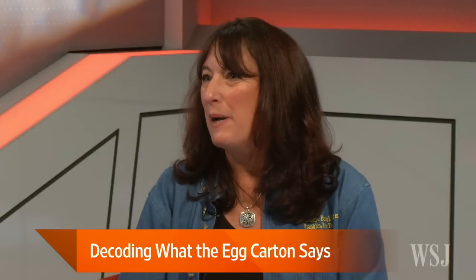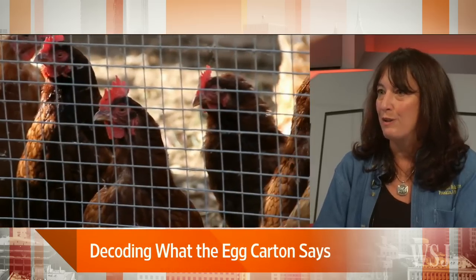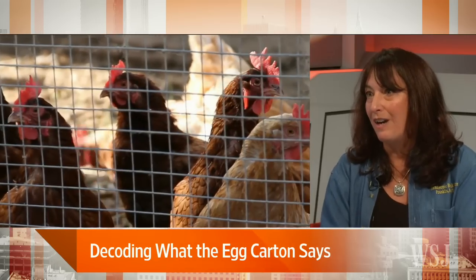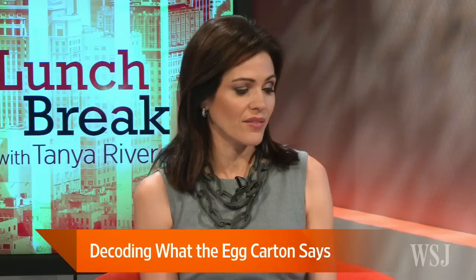How did you get involved in the chicken business? By coincidence, I think. We had a family flock of chickens. We have a farm in the Catskills and a bed and breakfast, and our bed and breakfast guests kept raving about how delicious our eggs were. As we started exploring how our eggs might be different from what you could get in a grocery store, we realized there was nothing available where the chickens were actually raised outdoors. And there is a big difference in taste — I can always tell the difference.